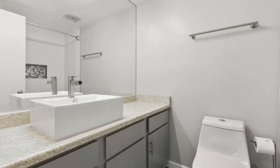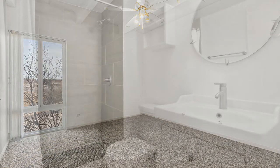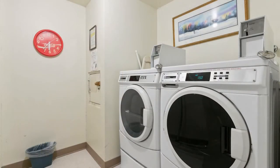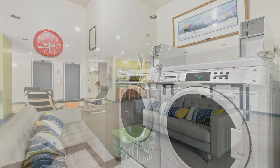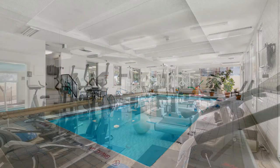Another lovely feature is the sunroom, perfect for relaxation. All of the bedrooms are great-sized. Enjoy all the amenities this community has to offer: a pool, an indoor fitness center, a recreation center, and a lot more.